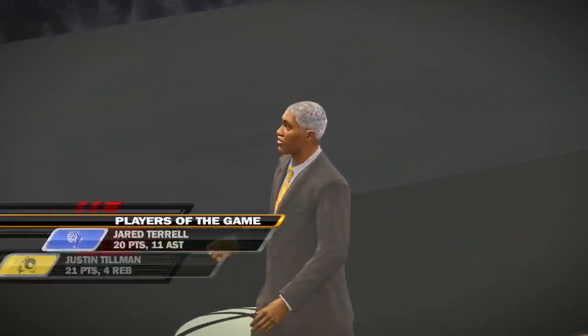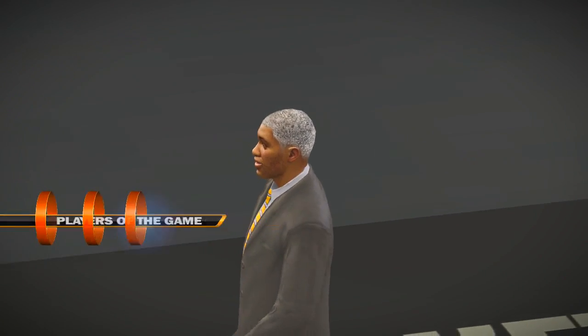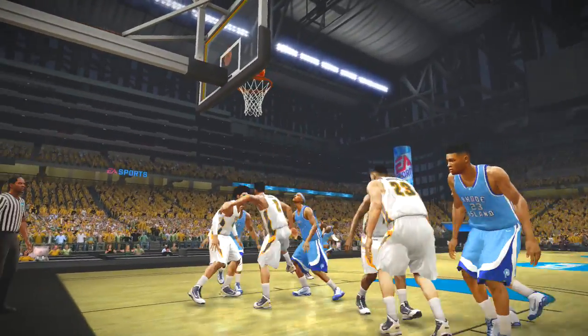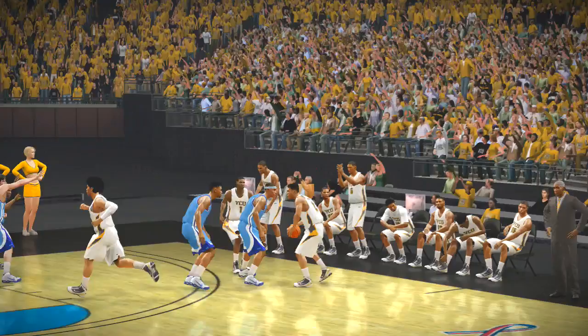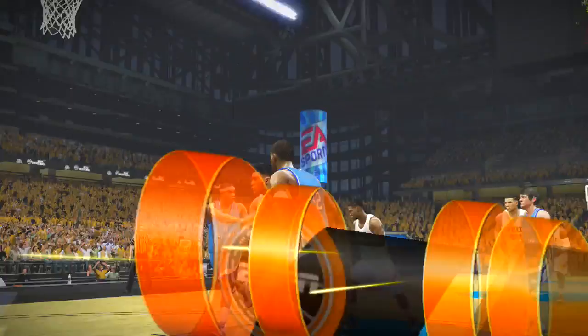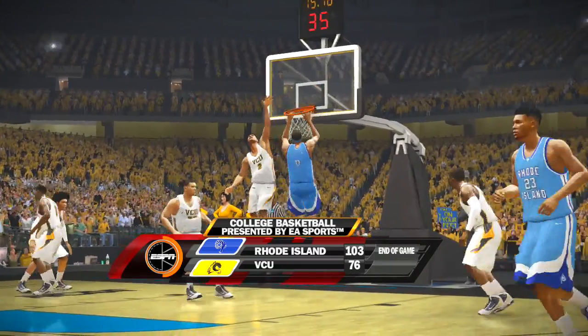Before we go anywhere else, let's check in and look at our players of the game. It was great to see these two kids get after it here today. It always makes the game more interesting when you have competitors like this playing on opposing teams. All right — 47, super vibrant. 25.